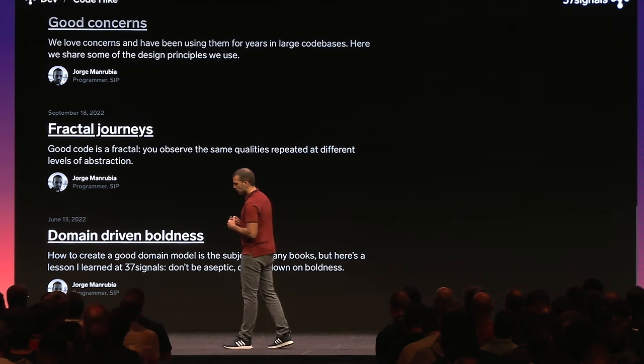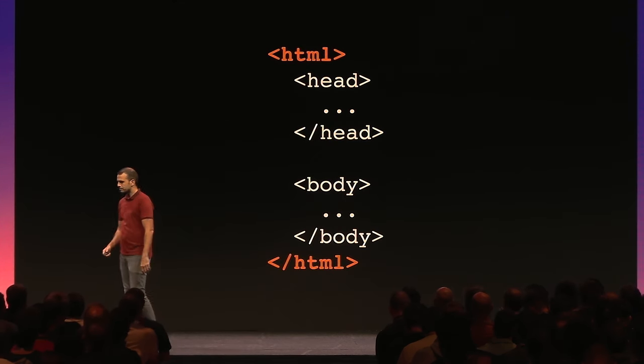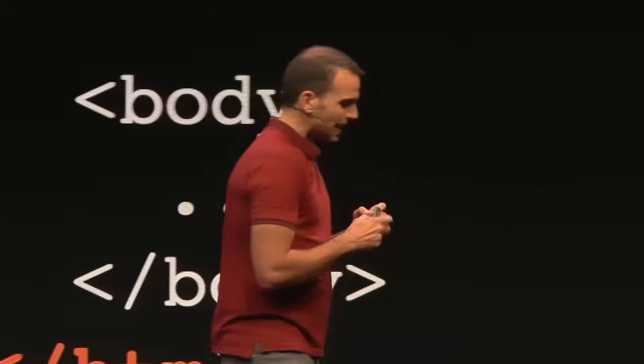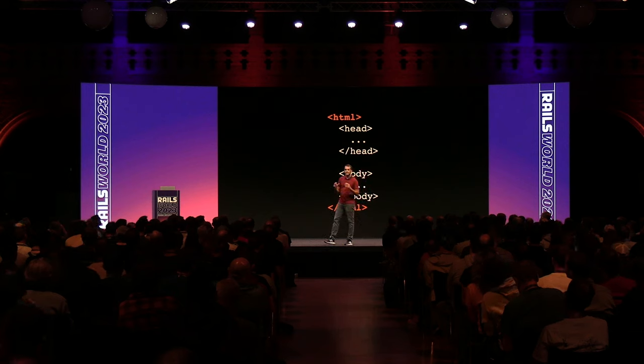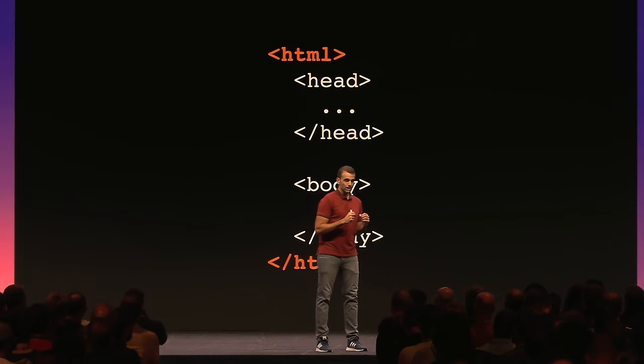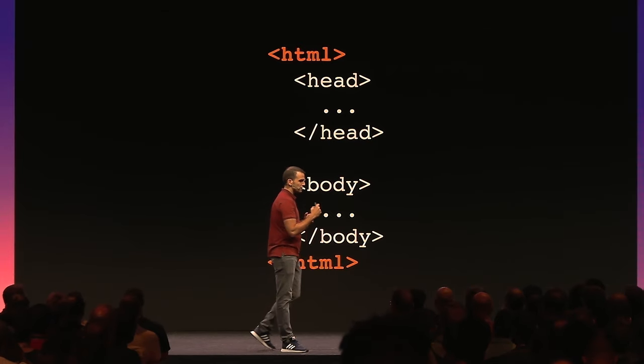I'm going to start by telling you about my favorite Turbo feature. This is the foundational idea: when you're going to render a web page, if instead of loading the new content in a new HTML document you replace the body of the existing document, you will get a much faster operation — because you don't need to reprocess all the JavaScript and CSS code. You can combine that with handling the URL change and the browser history under the hood to get a seamless, much faster navigation.